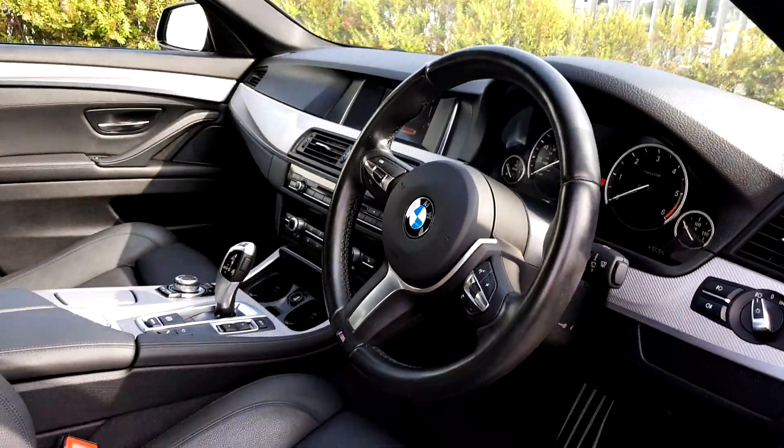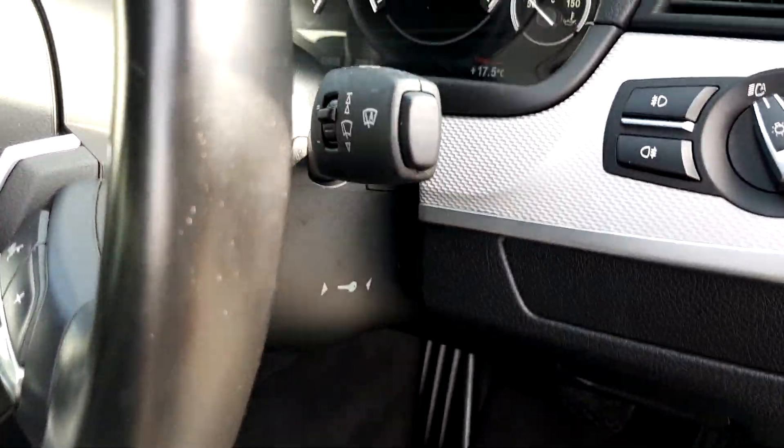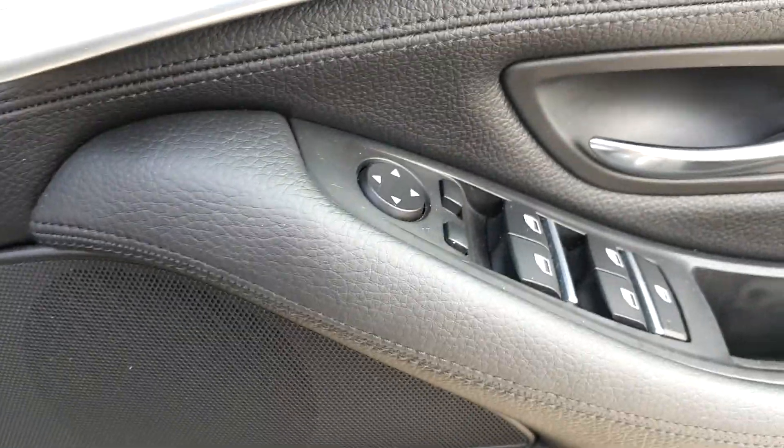It's got the M Sport steering wheel with cruise control, automatic window wipers, automatic headlights and electric window controls front and back.